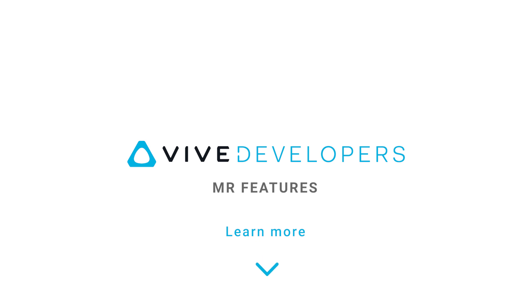If you want to learn more about VIVE XR Elite's Mixed Reality, please click the link in the description below.